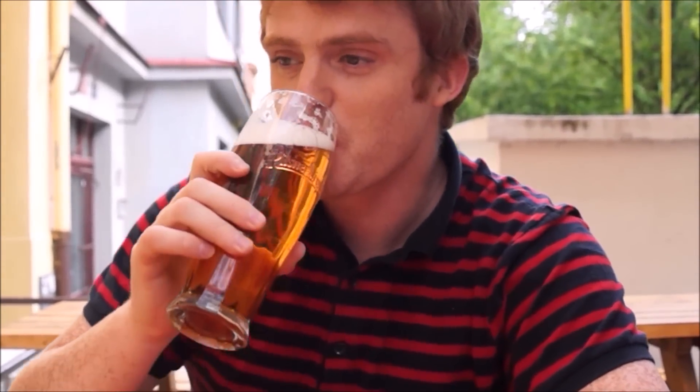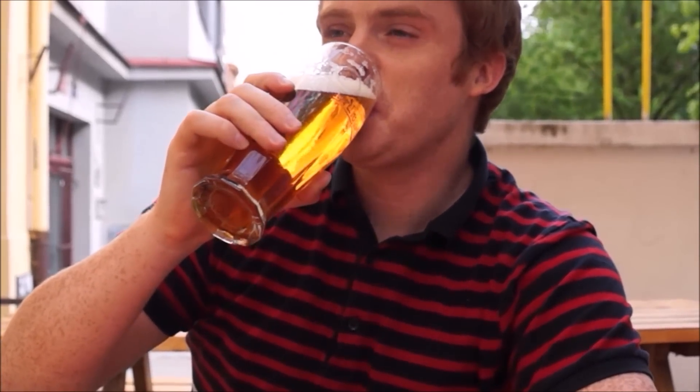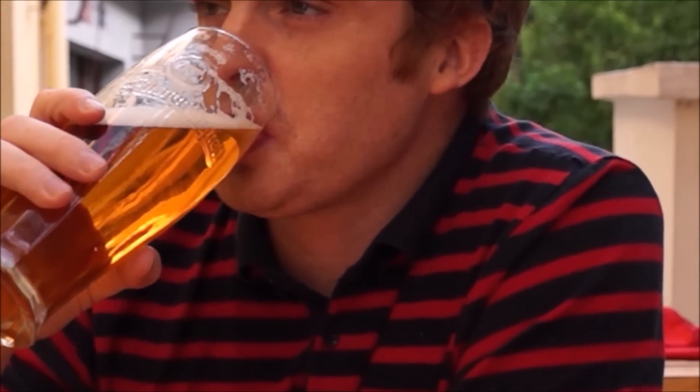I've got myself a Pilsner beer, and this is like a Czech institution. It is known for its golden color, high level of foam, and a nice light taste. And the best thing about it is it is cheaper than water and cola — I'll definitely be having more than one.